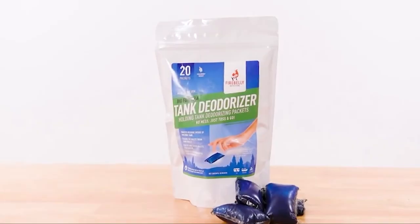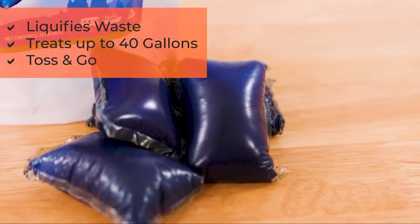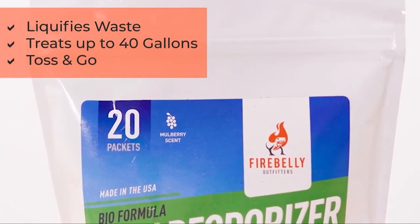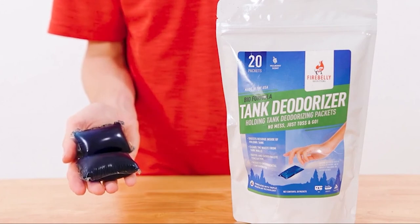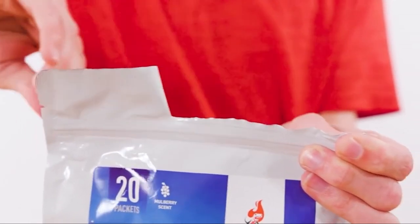Cut out the time that would have been used measuring or diluting — this formula is conveniently pre-portioned for up to 40-gallon tanks. With the stipulated amount, a nice mulberry scent is sure to win over any foul odor. The cherry on top is the triple molecular technology, which goes a long way to provide top-notch and long-lasting odor control.